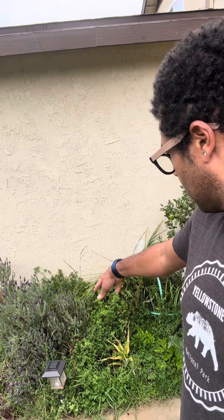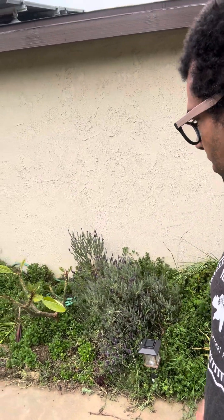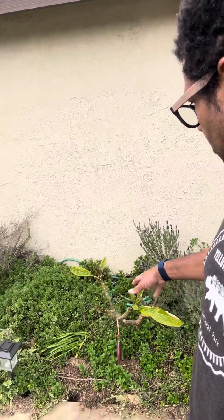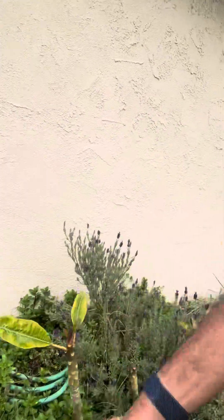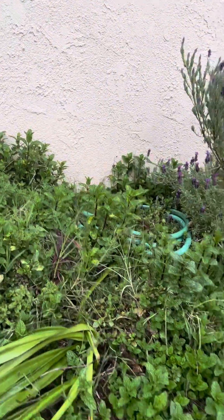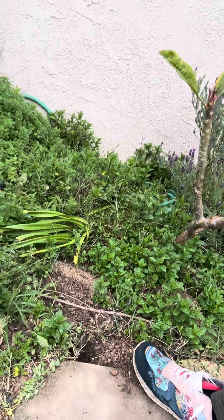This is a pineapple guava. Lavender — got mint kind of jumping in all around here. The bees are going crazy for this lavender right now. That's spearmint that's popping up throughout, and that thing grows like a weed.